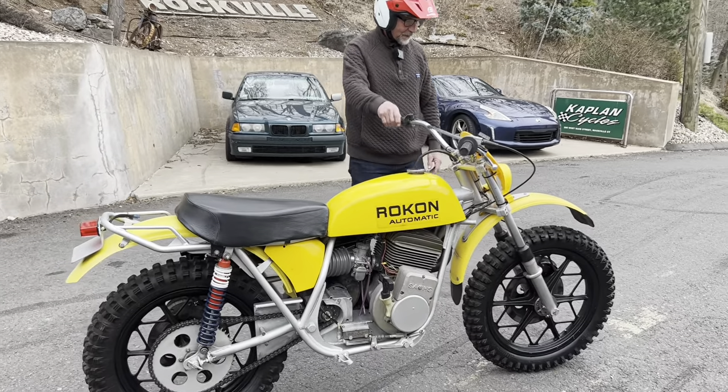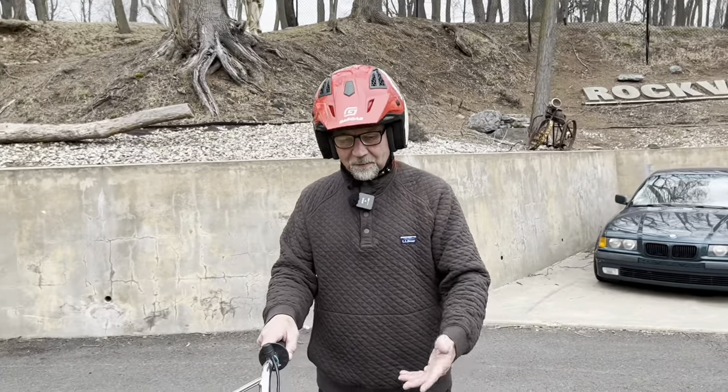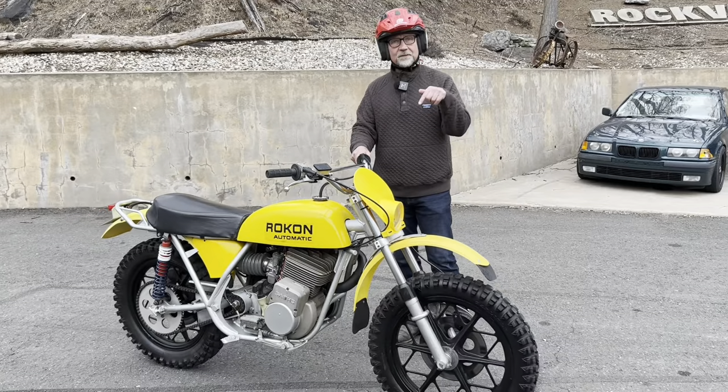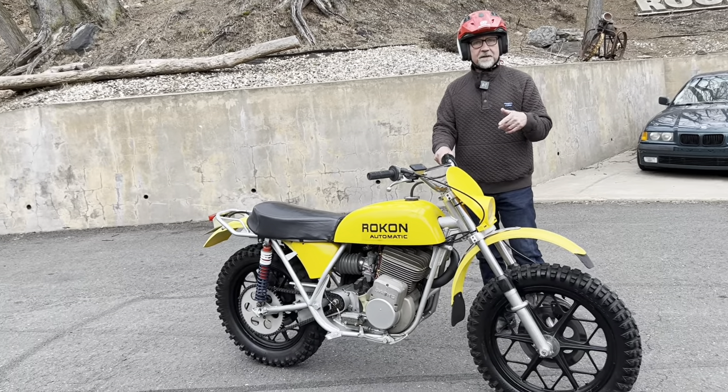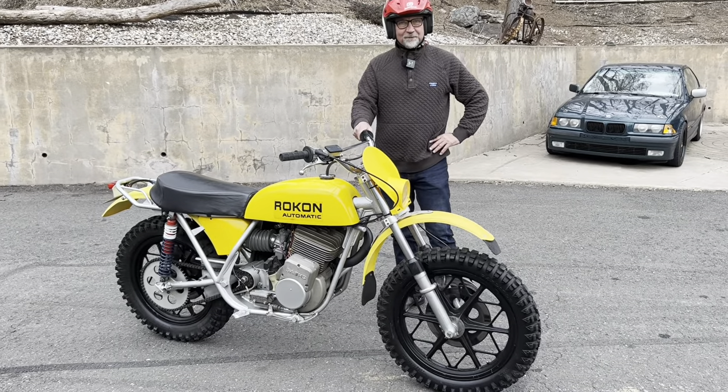Oh my god, what a thrill to ride. It's so exciting — I thought it was going to be kind of sluggish, being what it is, but no, it's not at all. In fact, I can see now why these things were gold medal winners in the ISDT for a number of years in the 70s. I can see it firsthand now.